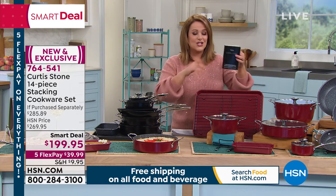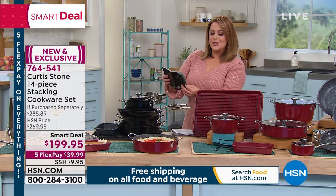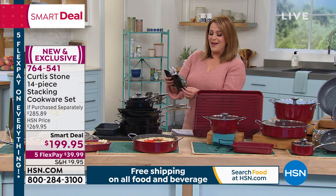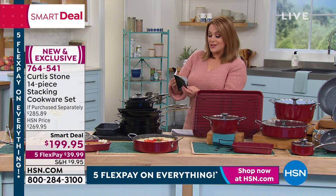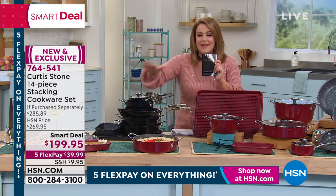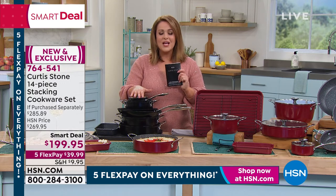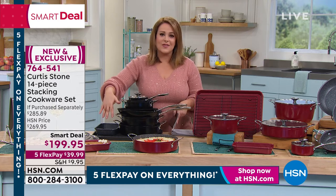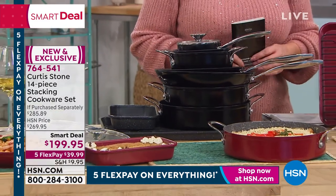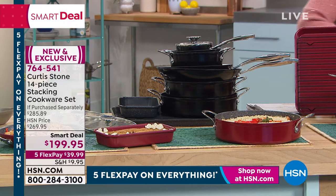Ten recipes are coming included with your beautiful cook set — asparagus and parmesan risotto, seared scallops with peas and bacon mint chutney, chicken wings and wedge salad, lobster mac and cheese, chocolate chip pan cookie, bechamel sauces. You're getting this entire set, and don't worry — it will fit in your cupboards. Not only is it number one branded at HSN, easy cleanup, and important pieces — but they all nest. 14 pieces, almost $300 value. Item number 764-541.